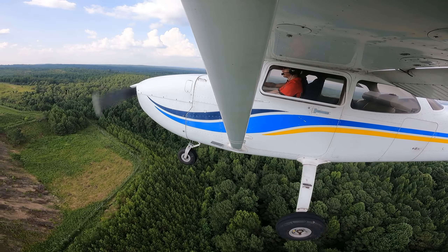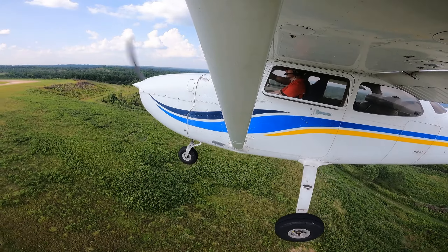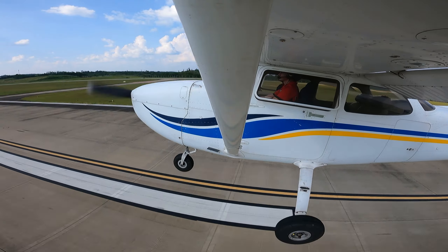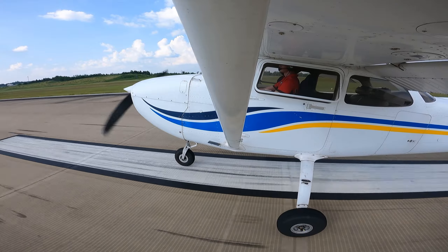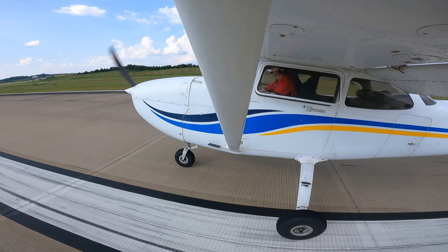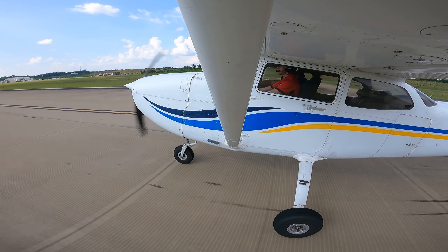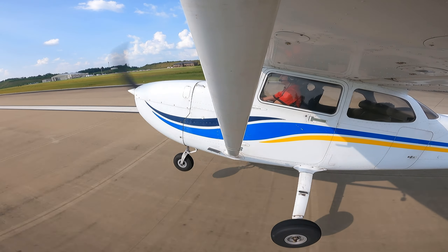Right now we're not even going to have to use flaps 30. Left, left, left. Here we go, flaps up. Right here, I'll help you on that — don't worry.